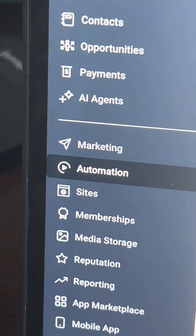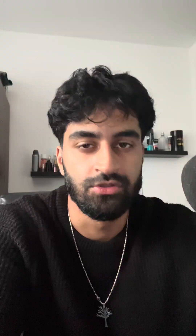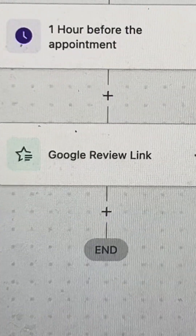Now let's go to automation. Let's automate this booking system so we can send a confirmation SMS once they book, and then 30 minutes before the session, as you can see here, we can send a reminder to the business owner and the customer that their appointment is starting soon. Literally an hour after the appointment, we send them a Google review link to boost their Google reviews online.